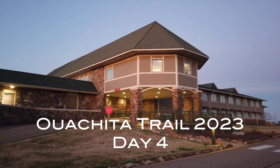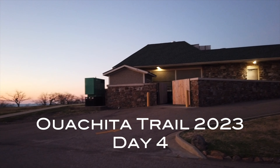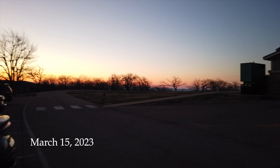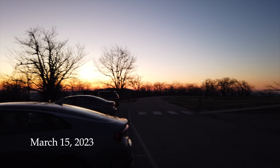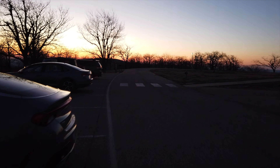The Queen Wilhelmina Lodge was a great place to zero — thanks to all the staff there. Thanks to Letitia, my shuttle driver yesterday as well. I'll tell you more of the story in a little bit. It's a beautiful sunrise and we're heading out eastbound.